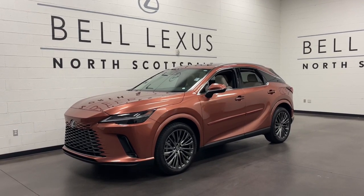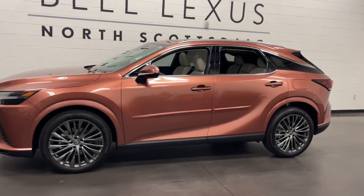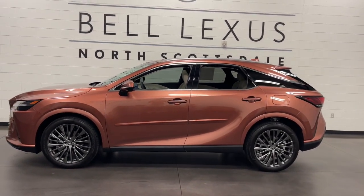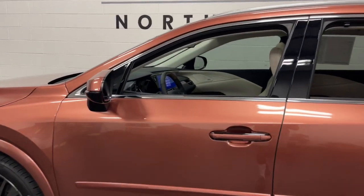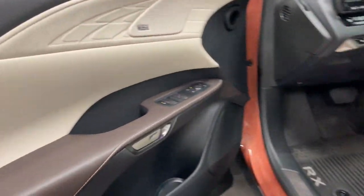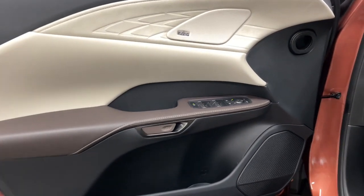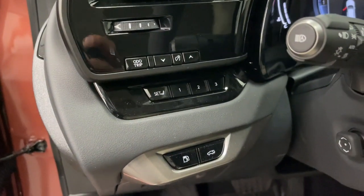You just found the 2023 Lexus RX. This vehicle is an outstanding buy with fewer than 5,000 miles on the odometer. This striking RX delivers superior comfort and stylish versatility. From its peaceful high-end cabin to its flexible seating options and a host of desirable amenities, this SUV was designed to wow and delight.